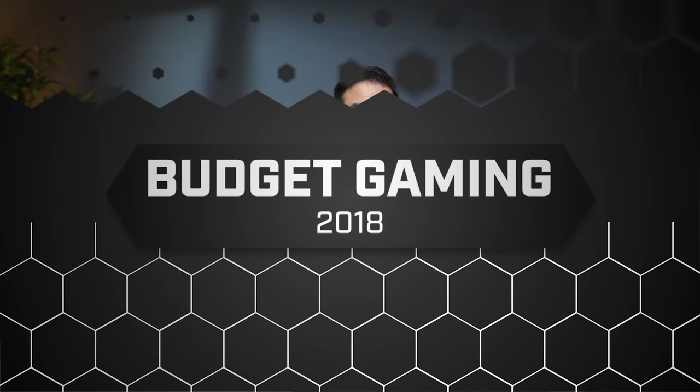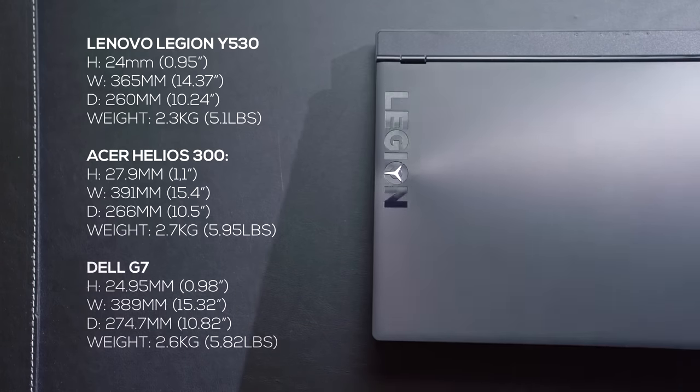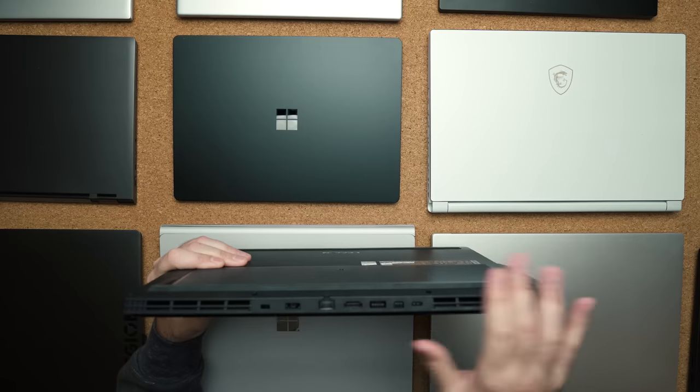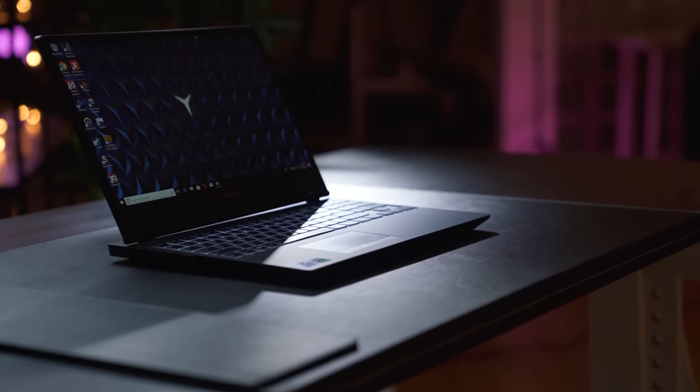Let's start off with the best budget gaming laptop, and that definitely goes to the Lenovo Y530. This is a complete redesign from the previous year and Lenovo did a fantastic job. It's clean, has a nice look, and still has a gaming vibe but looks respectable enough for a business environment. It's around five pounds, making it great for students. The ports are on the back so cables don't create an erratic look on your desk. It runs cool, has a good keyboard, and does a good job with performance.